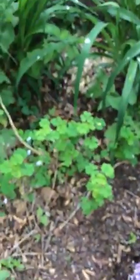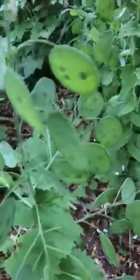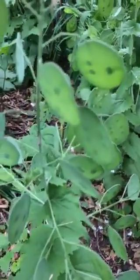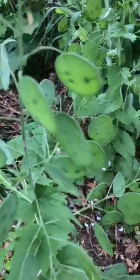Here's some weeds I've got to pull. There's the money plant — pretty purple flowers — and now it's in the seed pod stage. Eventually it'll be white.